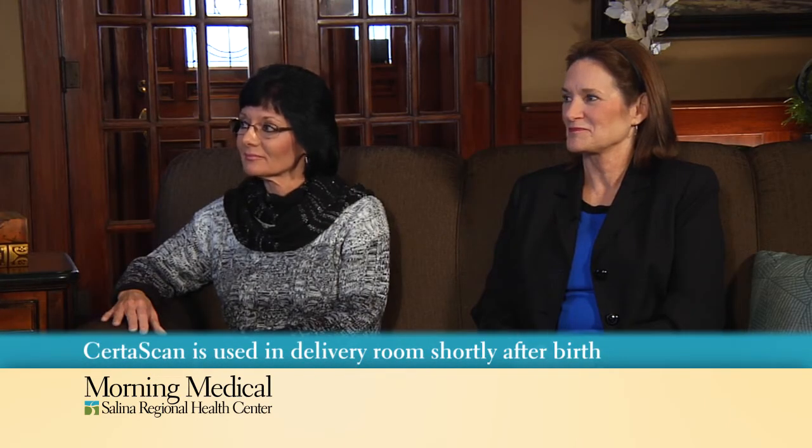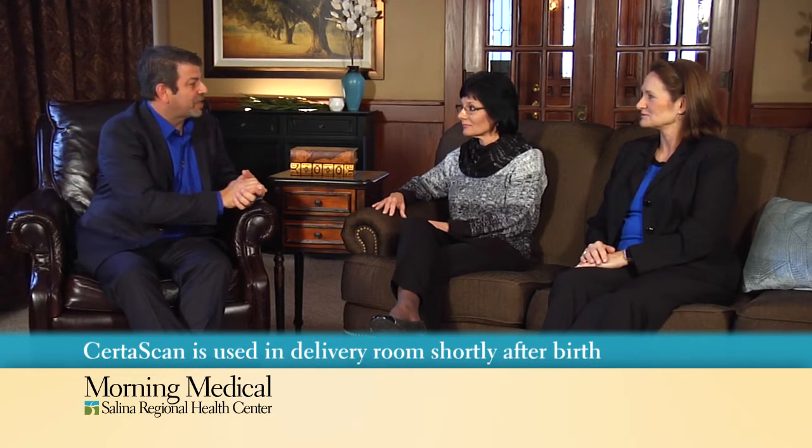Good morning. Welcome to Salina Regional's Morning Medical. Today's program, we're going to be talking about a new program at the birth center at Salina Regional Health Center, CertiScan. With me, I have Kelly Vennari and Melinda Schmidt with the birth center. Thank you for being on the show. Kelly, tell us about the CertiScan.